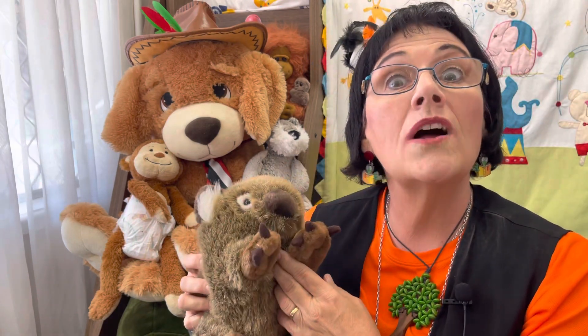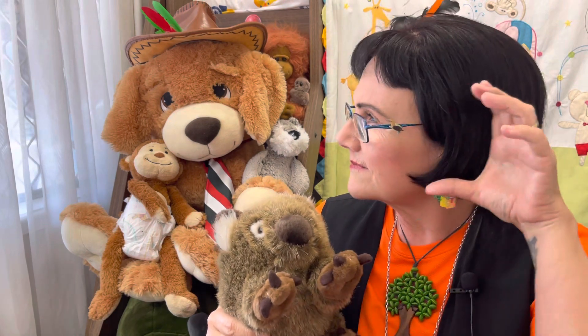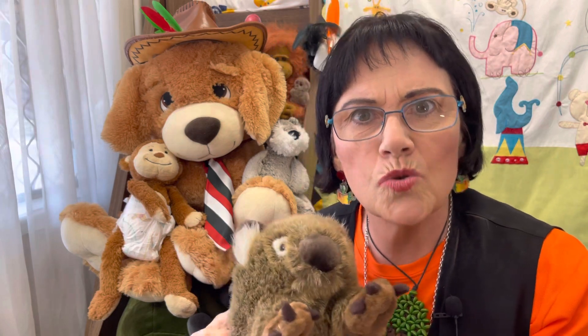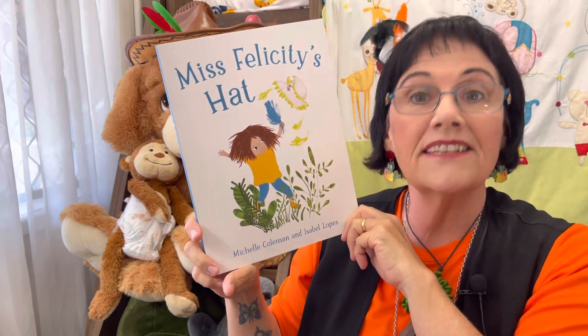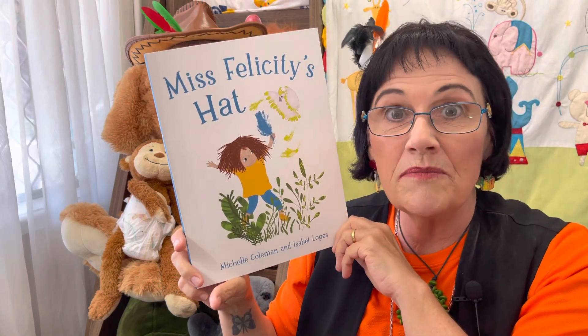It's time for Stories with Jed and my trusted reading partner Wally the wombat. Say hello to Wally — Wally says hello back! Today's story is called Miss Felicity's Hat, written by Michelle Coleman and illustrated by Isabel Lopez. Michelle's books are published by Smidgen Books. Thank you Michelle for giving me permission to read your book today.